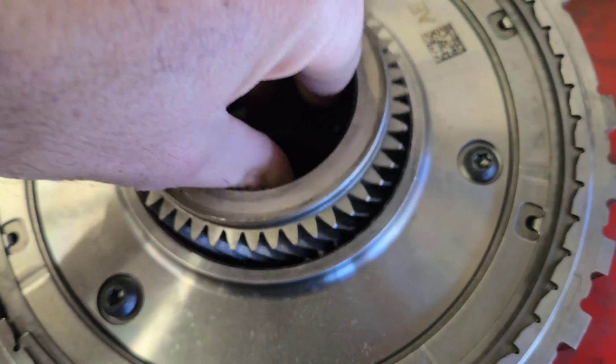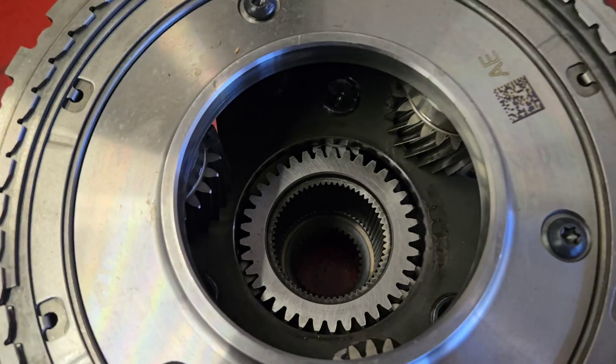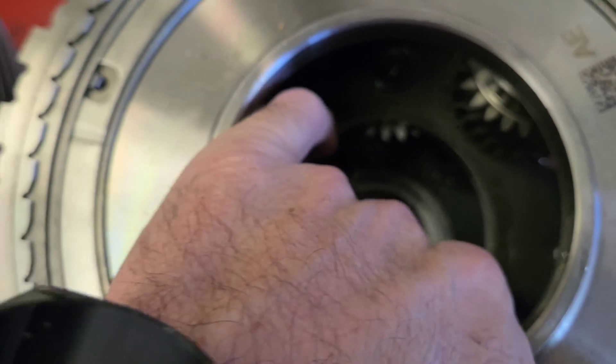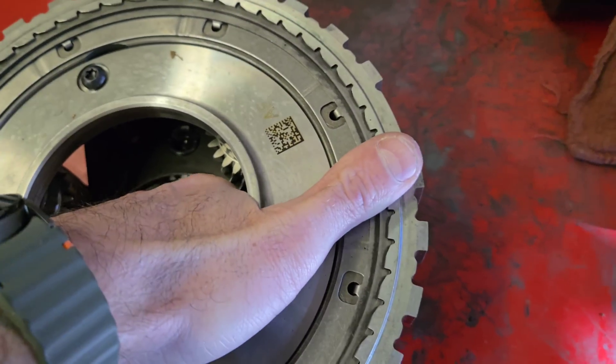You can see all these wear marks on here. This is the planetary gear set and I do believe that one of the bearings they're talking about — there's one that sits on top of here, and there's another gear down inside here.